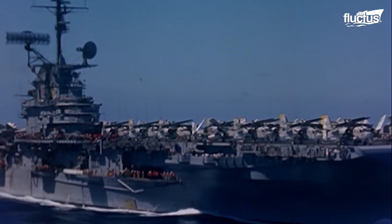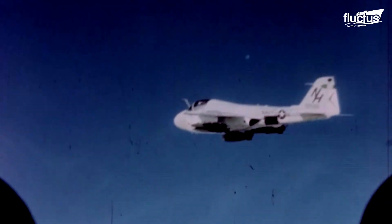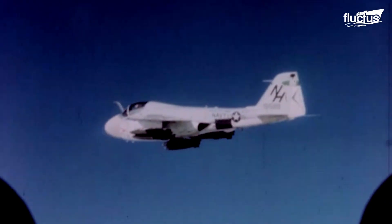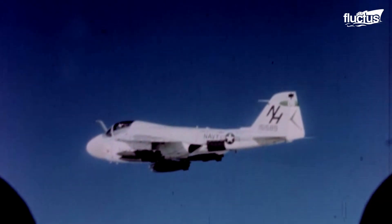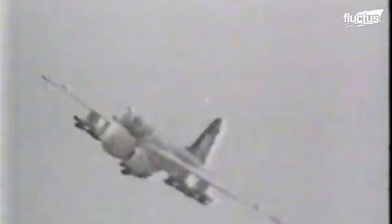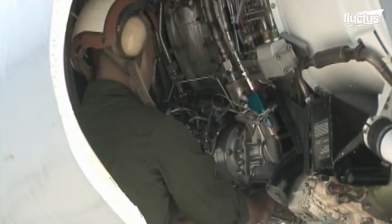During the Vietnam War, the A-6 Intruder served as one of the main attack aircraft for the U.S. military forces. However, the need to improve electronic attack capabilities drove the development of the EA-6B.